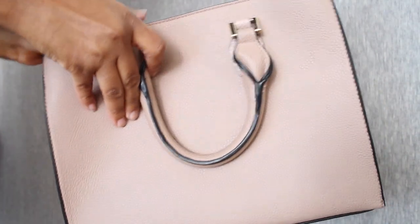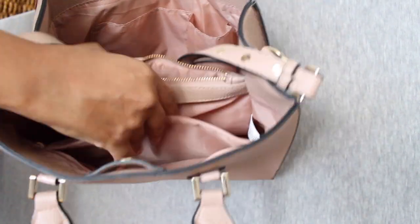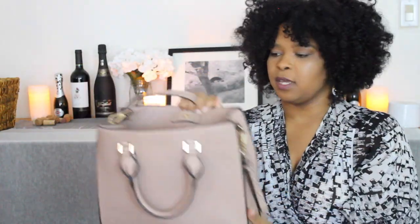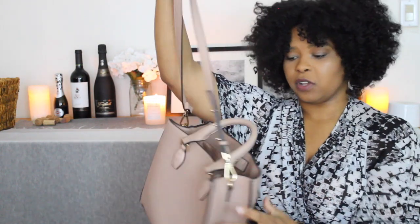I was looking to add a different color to my bag collection, so I was at H&M one day and came across this purse. It's a nice small size, has a lot of room on the inside, a zipper in the middle with two sides, a holder for your phone or hand sanitizer, smaller straps, and also a longer strap so you can make it a crossbody bag. This was $34.99.